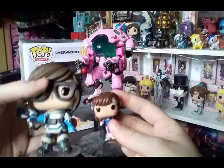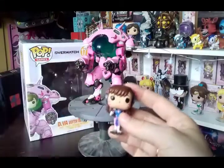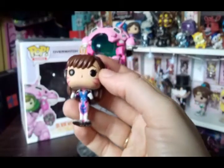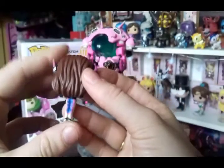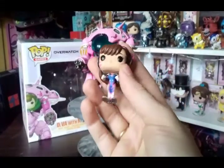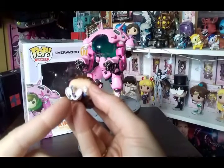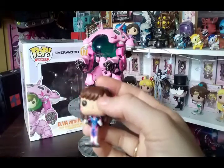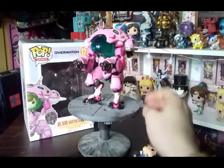She's a bit smaller than her teammates but still nice. I'm amazed how they got the D.Va logo properly on there — it's like a little decal on her chest. She's got little headphones and she's really cute. She's meant to clip inside the mech, which is good because if it's on a shelf and someone knocks it, she's not going to fall out.